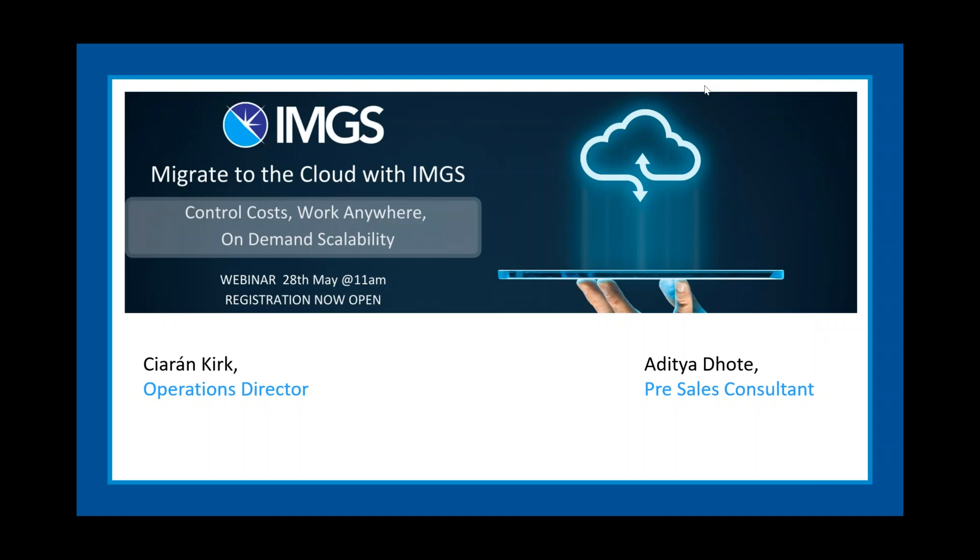Good morning everybody and welcome to our Migrate to the Cloud with IMGS webinar. My name is Ciarán Kirk, I'm the Operations Director with IMGS, and with me is Edithi Adhote, who is our pre-sales consultant.